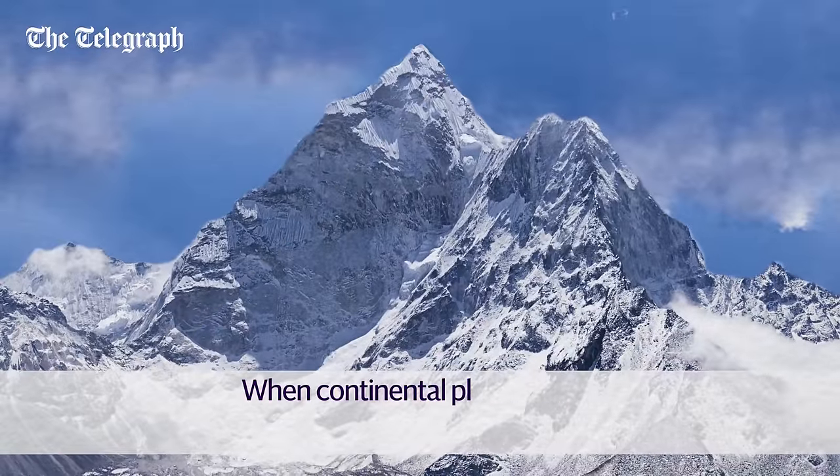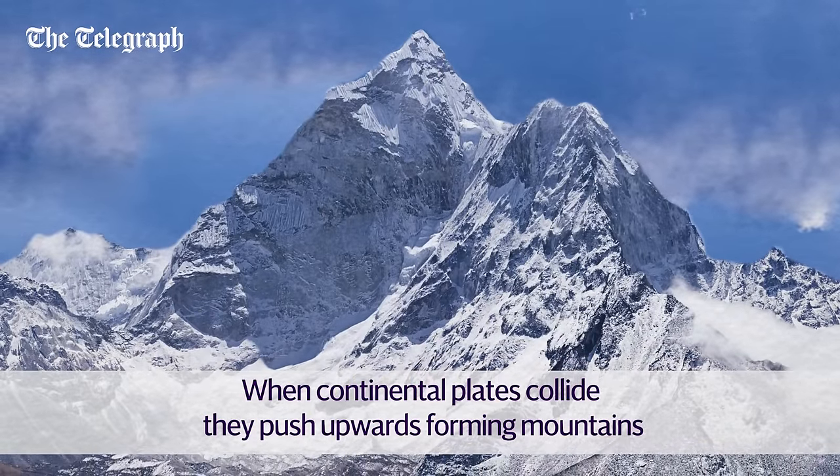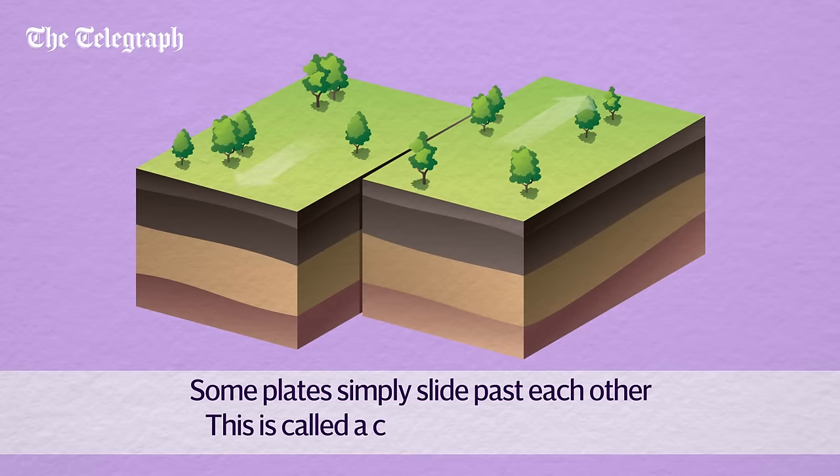Continental plates are thicker and more buoyant, so can't slip under one another. When these meet, they get pushed upwards and form mountains. This is how the Himalayas were formed. But some plates simply slide past each other — this is called a conservative plate boundary.